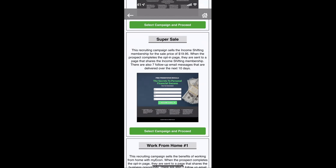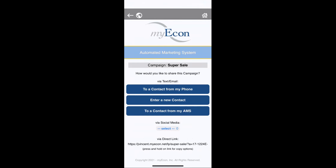I click 'Select Campaign and Proceed.' Now I have three options: send to a contact from my phone, enter a new contact, or send to someone already inside the AMS. There's also a direct link I can copy and paste on social media. You can click the social media button and select a platform, but I'd add a graphic, video, or more context to it. I'd copy the link and use it on my social media with additional content.